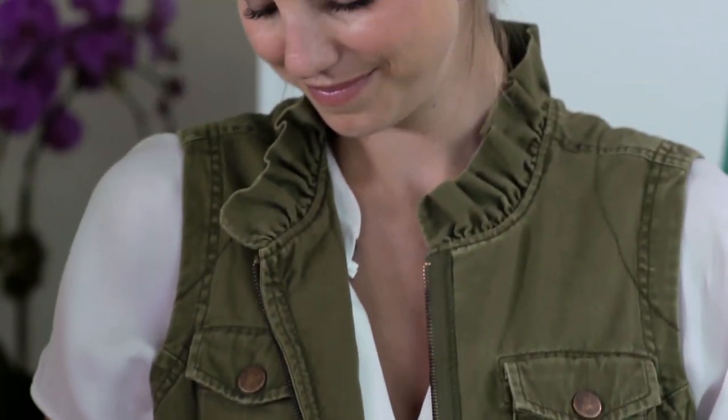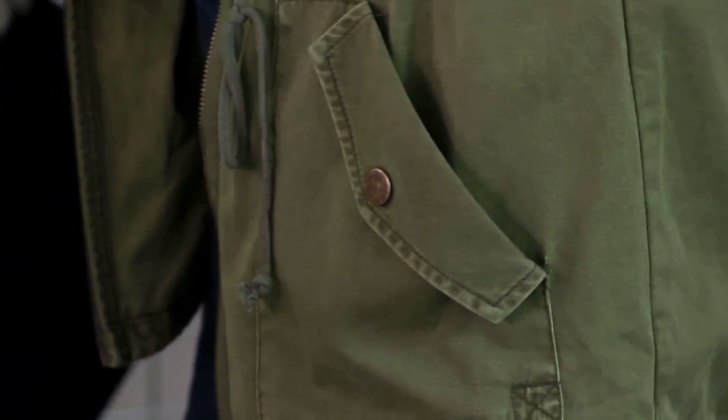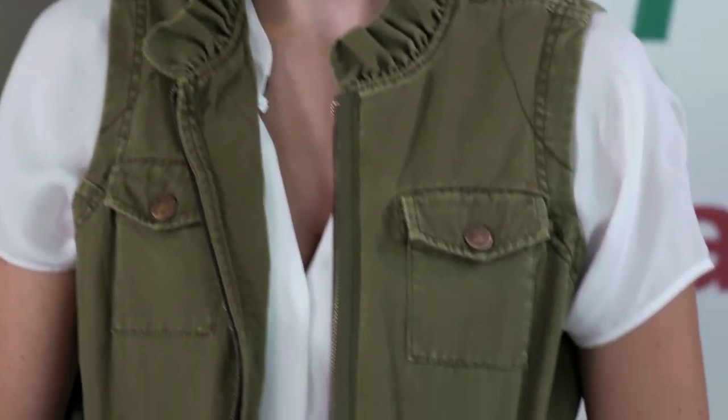The vest is also really versatile. You can wear it every day when you're shopping, with jeans and an everyday t-shirt. Even at nighttime — you could put on a cute black sheath dress and just throw it over, and it'll definitely be a standout in the crowd.